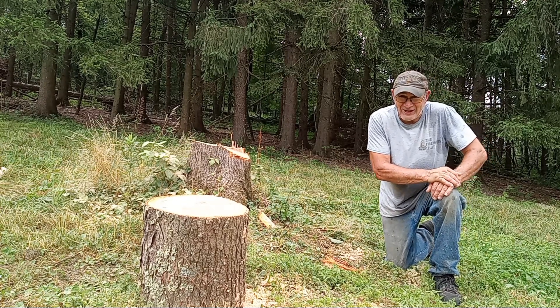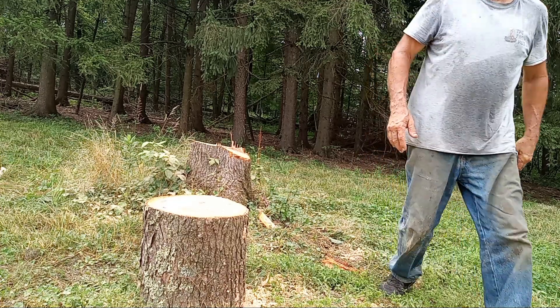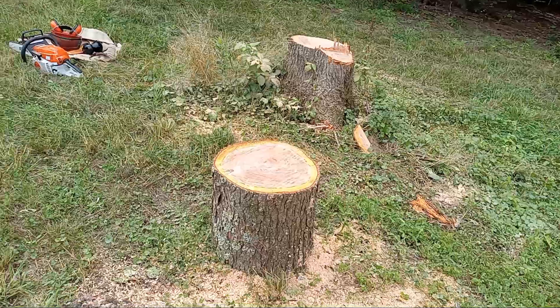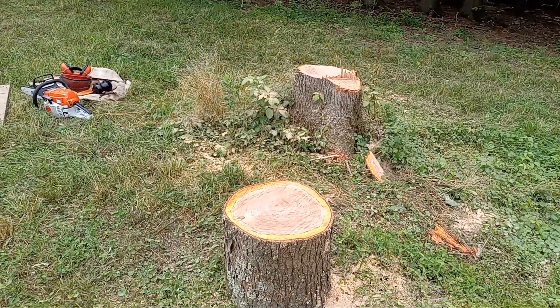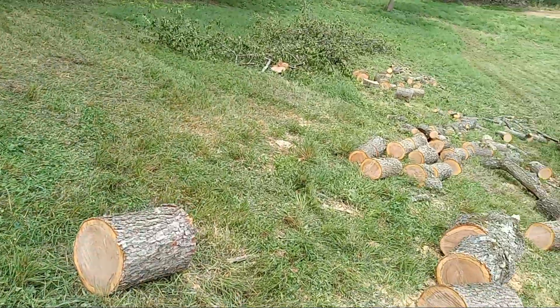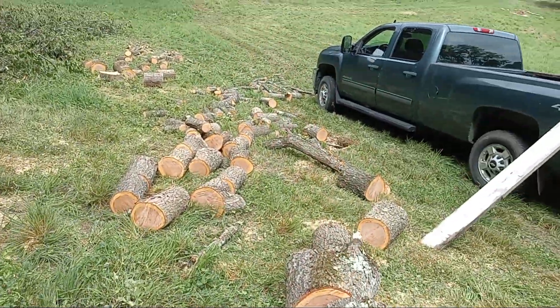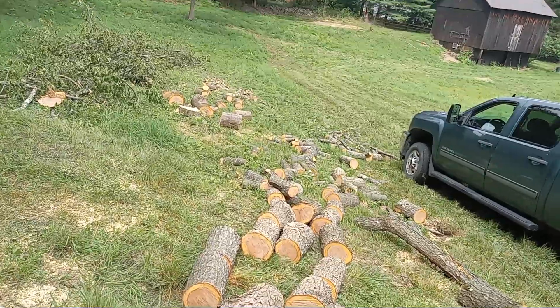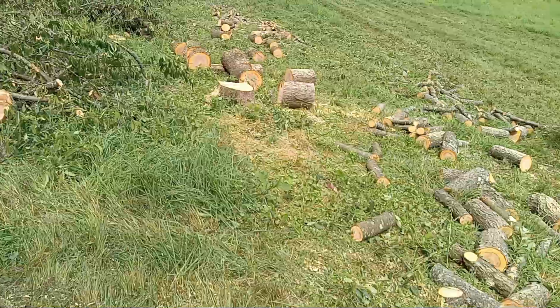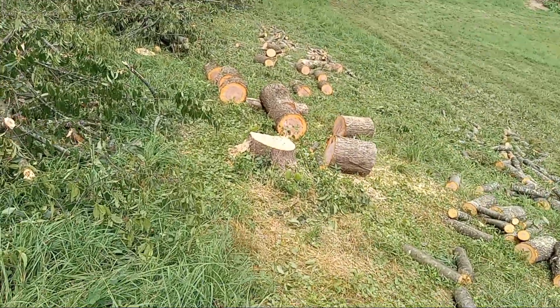This is the second tree I cut down, and there are all the rounds I got bucked up, and there is the second stump. So I got two trees.